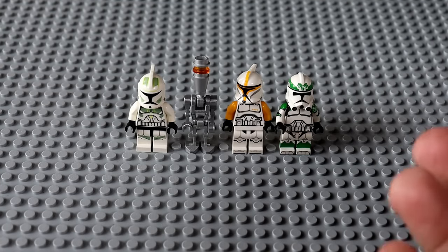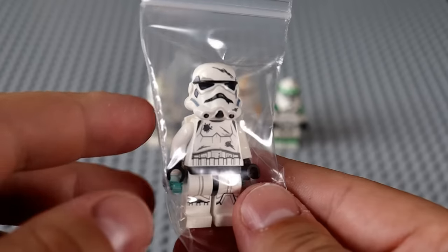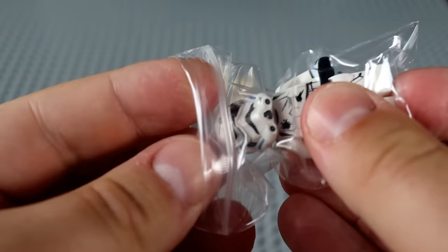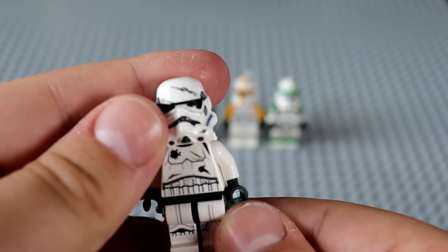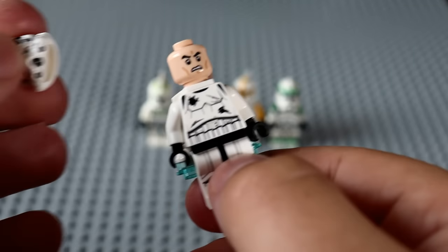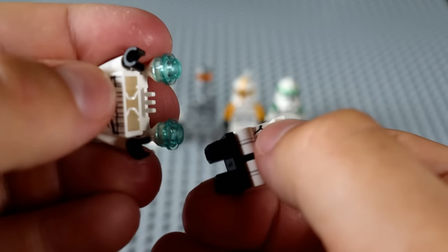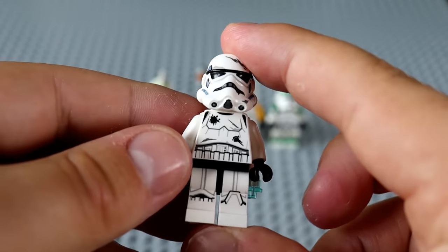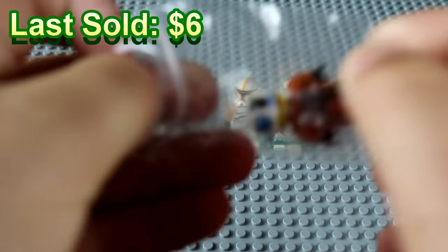Any high-end custom trooper like this — even if it's not Clone Army Customs — is anywhere from $20 to $40. Next up we've got a Stormtrooper I've never seen before. It's got a jet pack and the front has all these blaster marks on it. Very cool. It does have the LEGO trademark on the interior of the helmet, so it's authentic LEGO. I think this is an authentic LEGO — I've just never seen it before, but it looks sick. Next up we've got a Resistance Fighter.